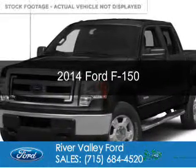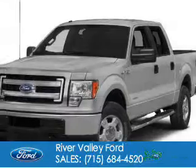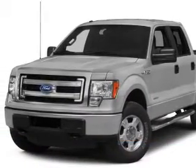This is a new 2014 Ford F-150, powered by 4-wheel drive, a 5-liter 8-cylinder engine, and a 6-speed automatic transmission.